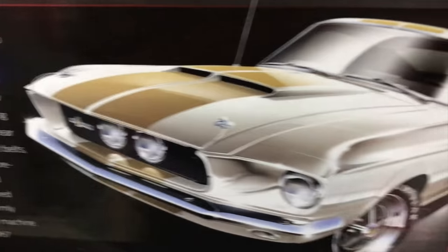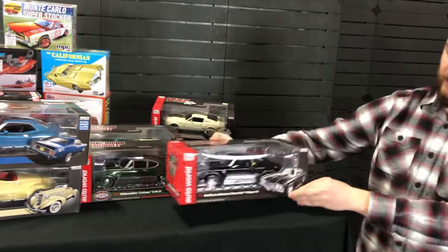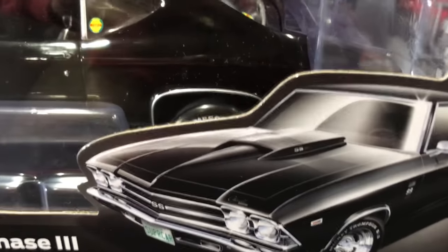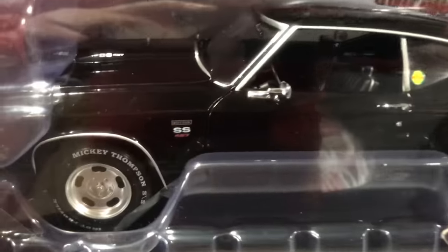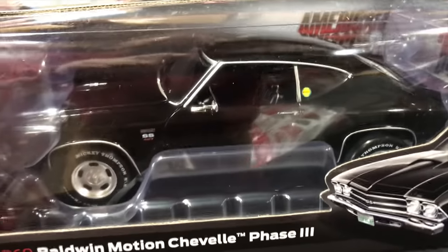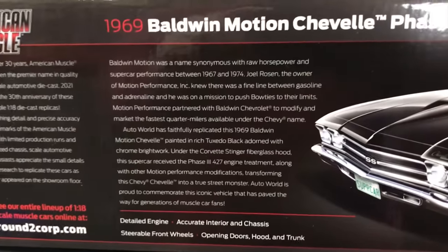Lastly for die cast cars, the 1969 Baldwin Motion Chevelle Phase III. I really love this car — that super dark gloss black color looks awesome. It has all the SS detailing on the side, all the badges, the Baldwin Motion detailing, and Mickey Thompson white letter tires that look awesome against that black paint. It's just such a mean looking car. Opening doors, hood, and trunk, steerable front wheels, detailed engine, and a look at the back of the packaging.